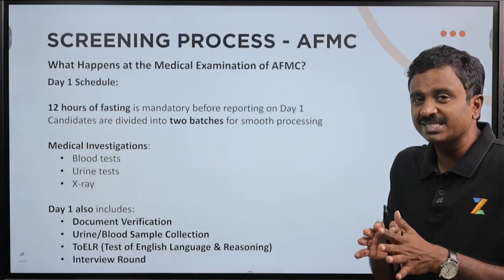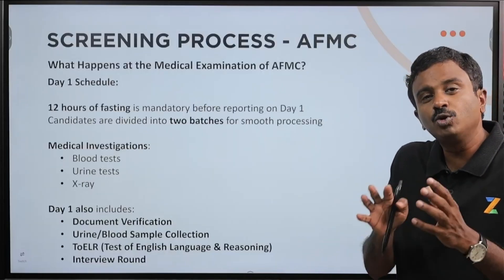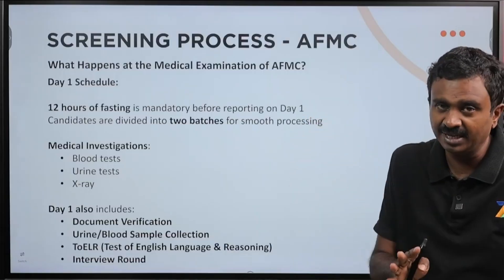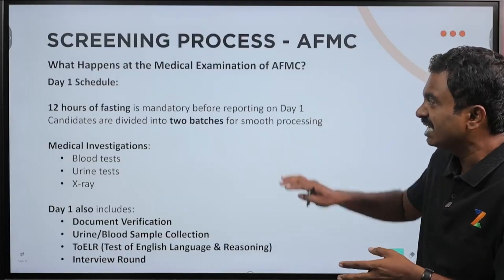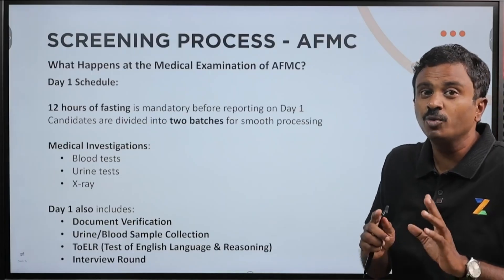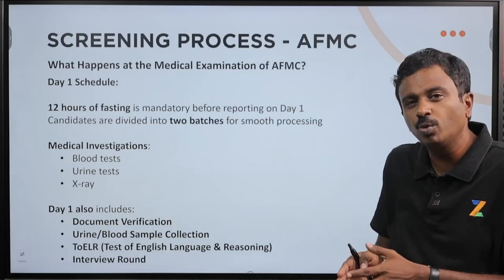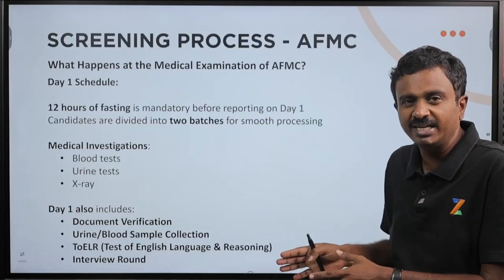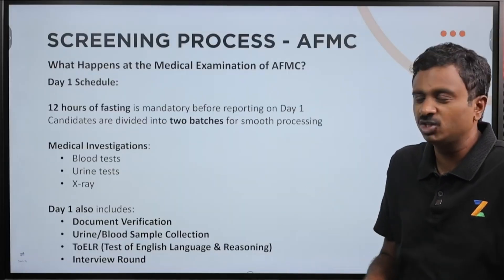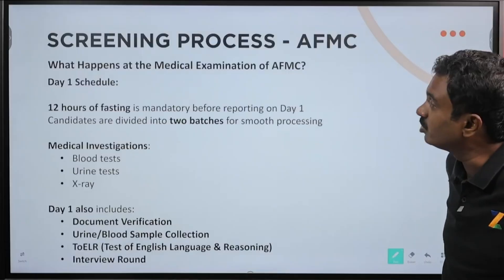The medical screening process — this is in detail. If you don't want to know this now, it is fine. But if you are preparing for AFMC, it is good to know this because some criteria like BMI you might have to maintain. You might have only two weeks to get to know all the criteria and see whether you are eligible. So if you want to know what all they test, you can have a look at it.